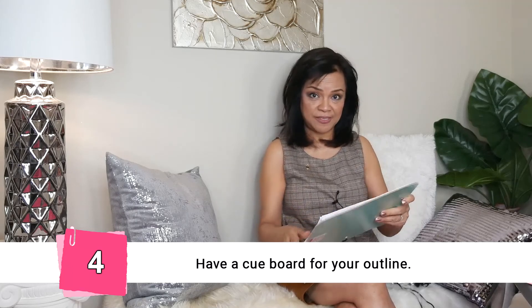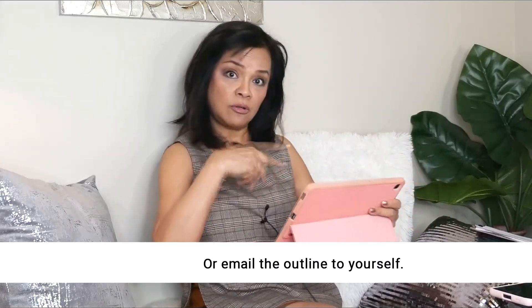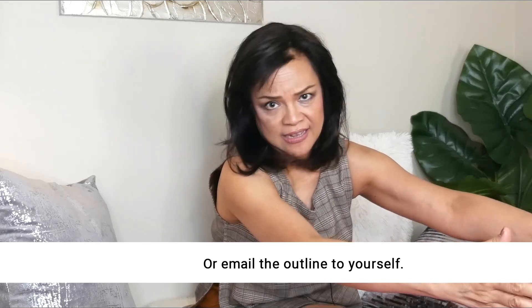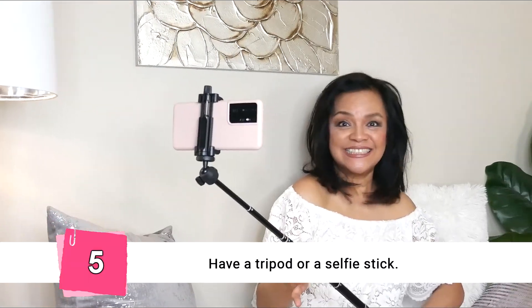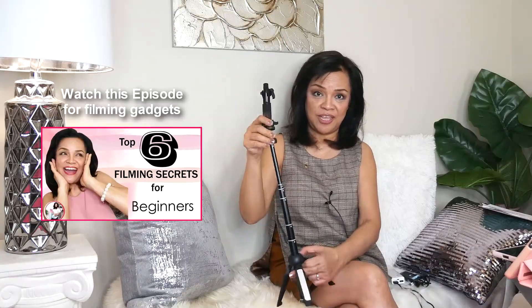No matter how good your editing software is, if it's too bright, it's too bright — it's not going to work. I also have a keyboard where I clip my scripts or just an outline in bullet form so I don't forget anything, or I have my outline on my tablet and I just scroll. Anything that's convenient and makes things easier for you. I also have a selfie stick, which helps if I need to take photos or record on my cell phone — it serves as a tripod and is very adjustable.